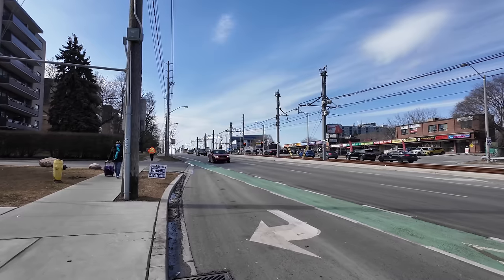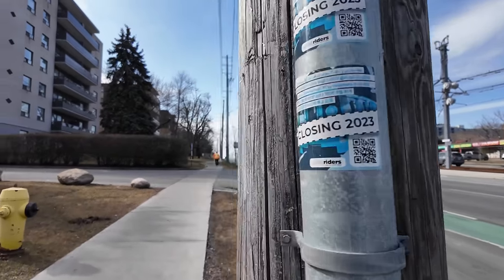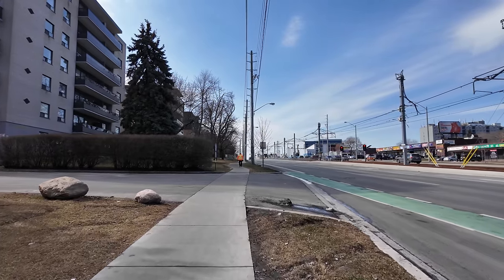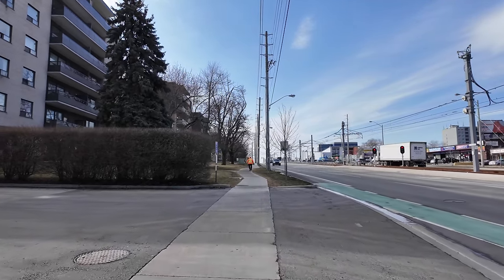Traffic on Eglinton can get a bit hairy, and as you can see it's not a protected bike lane. In some parts it is, but for the most part it appears just to be a painted line.